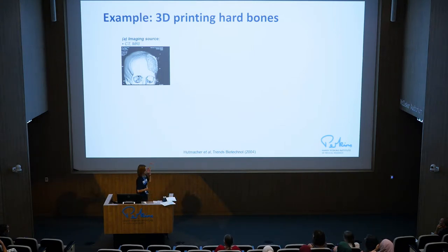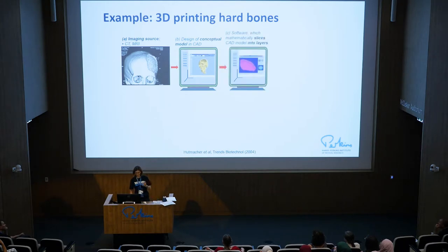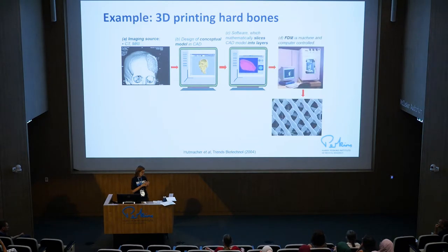So first, you have a patient with a cranial defect. They get diagnosed, and surgeons take images with CT scanning or MRI, then you visualize the defect. It goes to a computer where you can model it in 3D. And as you saw in the previous video, from a computer model you can 3D print the structure. Engineers use specialized software to slice — to make that object layer by layer — and send instructions to the printer to get the object printed.